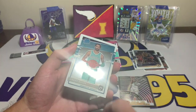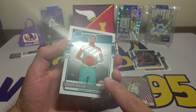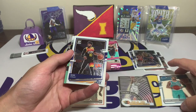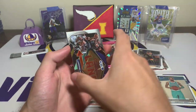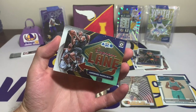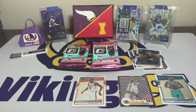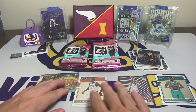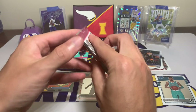Just a couple of scratches on it — trying to show you without blinding you, but right there, just kind of odd to see that. A Mike Conley, and then the last one — that is a sweet looking card. Anthony Hardaway Express Lane with the horizontal insert right there. Not bad, looks cool. It'd be nice to hit a LeBron James insert, but Donovan Mitchell's the biggest name I've pulled so far.